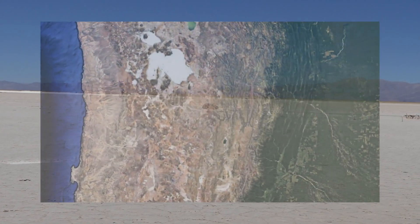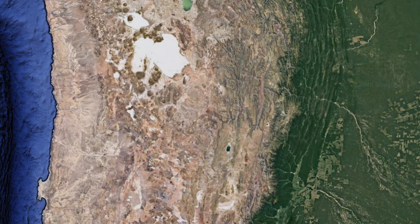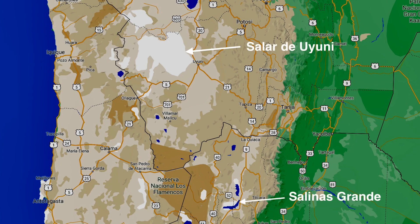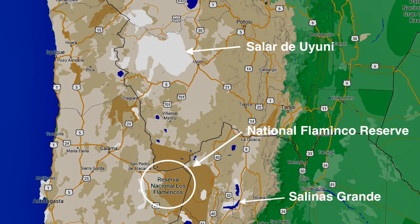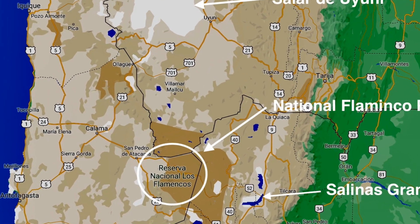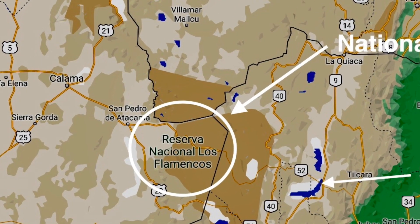Viewing this area of Argentina, Chile, and Bolivia from space, we find a number of salt plains visible. Switching to map view adds more definition to the salt plains — we are here at Salinas Grande. 275 miles away in Bolivia is the largest salt plain in the world at over 4,000 square miles. In the midst of this area is the National Flamingo Reserve, which also contains salt lagoons that attract the flamingos and other wildlife.